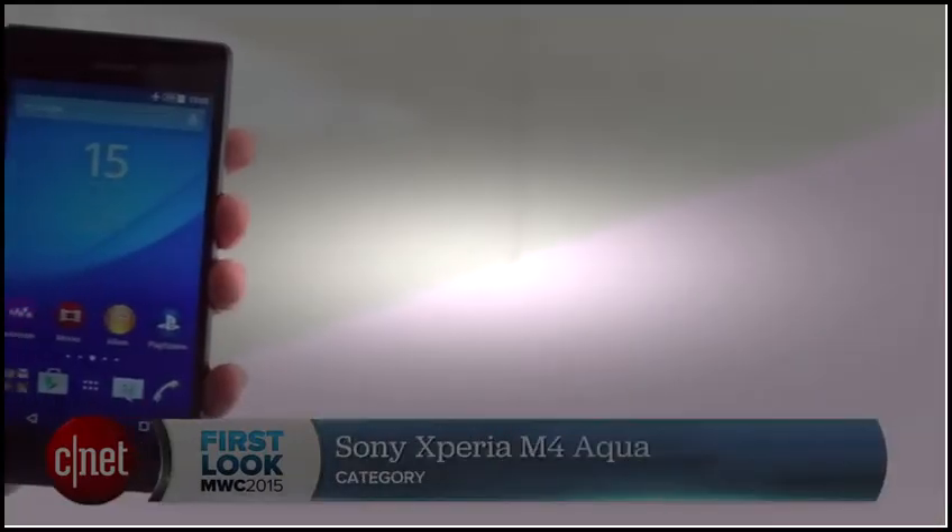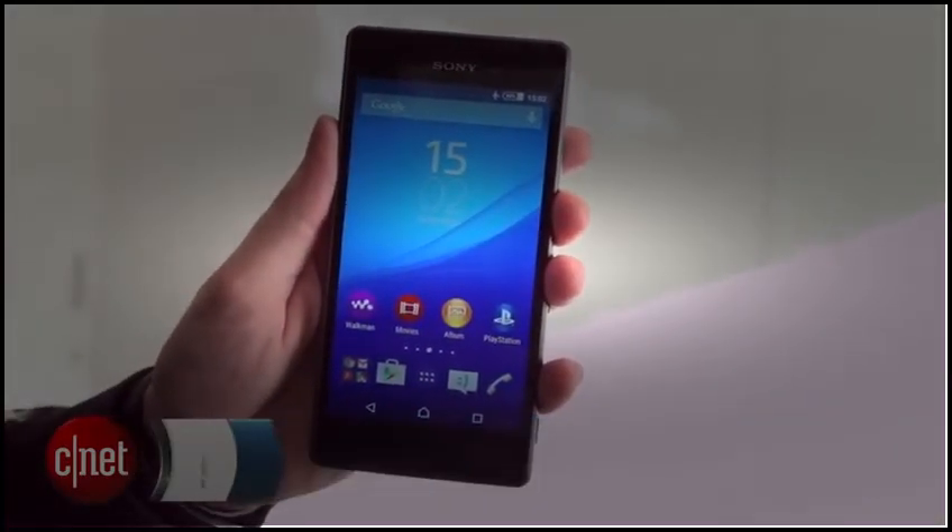Make sure to keep your eye on cnet.com/MWC for more of our coverage from the show floor in Barcelona. I'm Andrew Hoyle for CNET, and this is a Sony Xperia M4 Aqua.